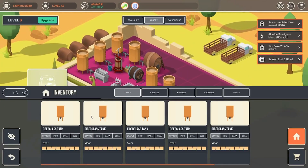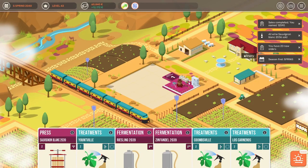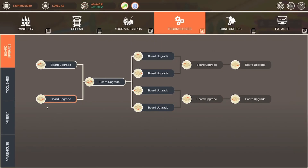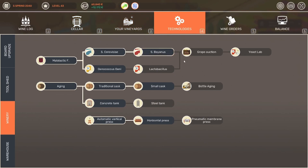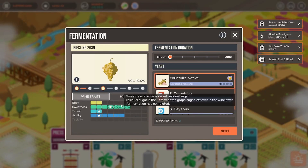We were also upgrading our winery itself. The winery upgraded so that we have in our technology tab — let's head over here — we could get this other yeast. Because on our Riesling, we always have the issue that even though we can harvest it really, really late, we're not getting the sweetness that we want. So that's where we ended the last episode, to ferment this Riesling.